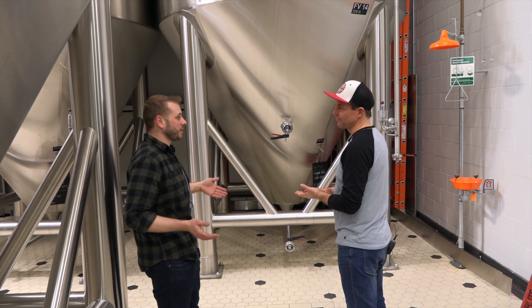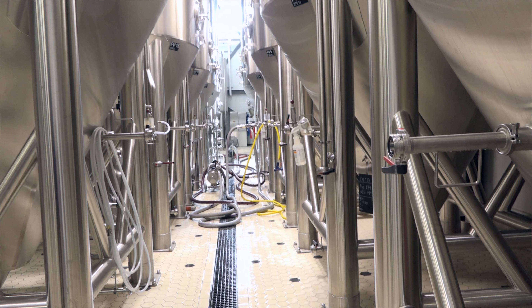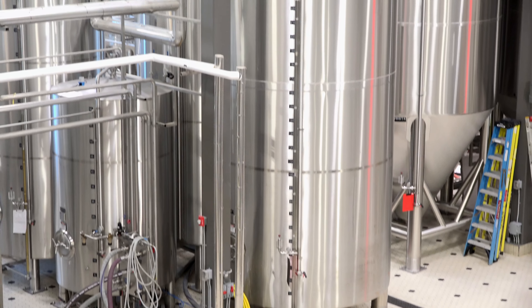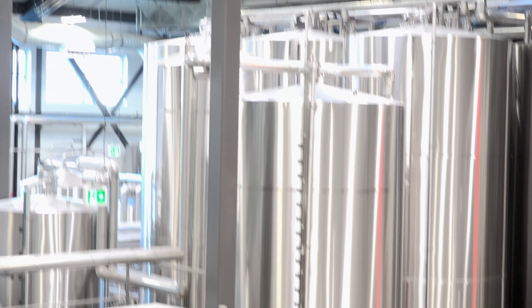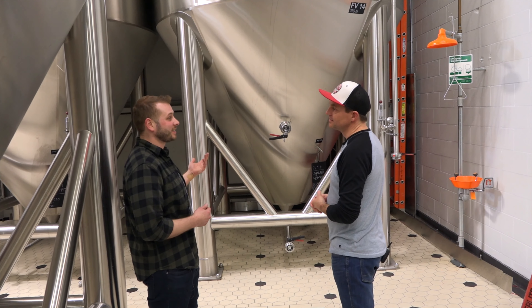They have 16 fermenters like this and capacity is driven seasonally. The canning line is the next step after fermentation — let's go take a look.